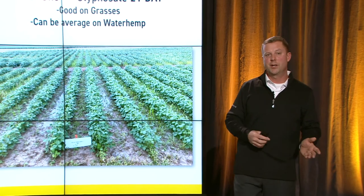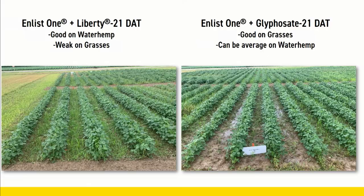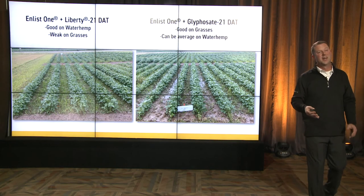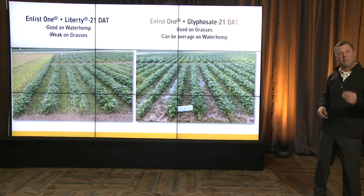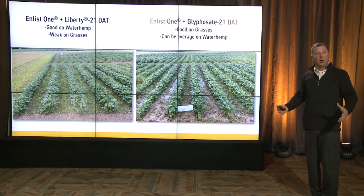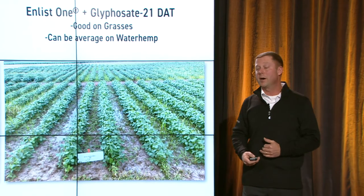What are some strengths between Enlist One plus Liberty and Enlist One plus glyphosate? Enlist One plus Liberty is really good on waterhemp, but it's pretty weak on grasses — we need to add glyphosate into that mix to get grasses. You'll see a lot of grass escapes in that picture on the left. Enlist One plus glyphosate at 21 days after application is very good on grasses, but can be average on waterhemp. And if our waterhemp is glyphosate-resistant, we're counting on the Enlist One to do all the work — in heavy densities, that's not maybe its strength.